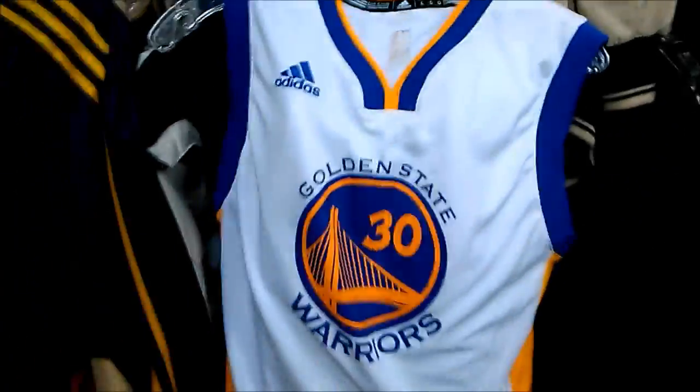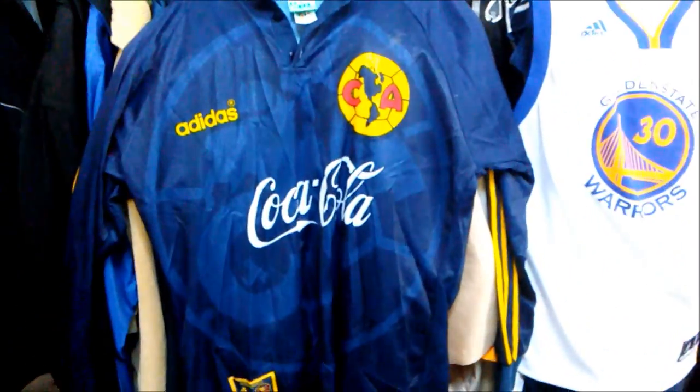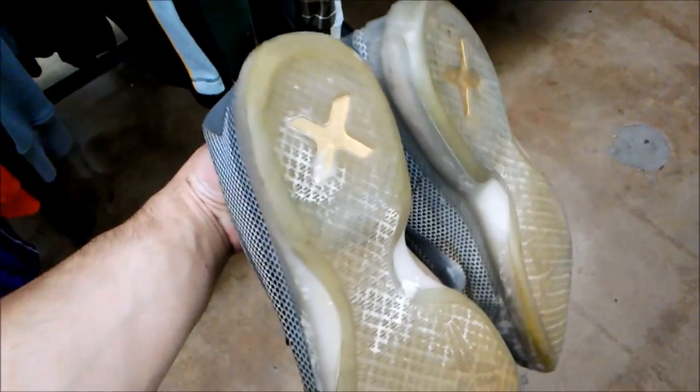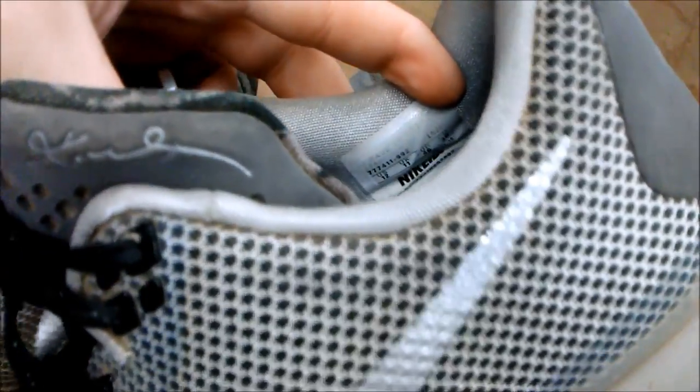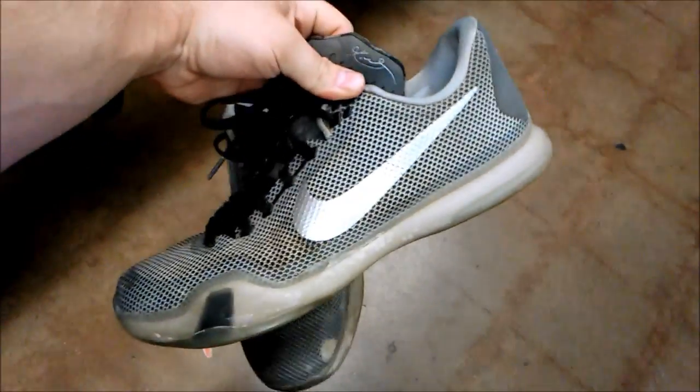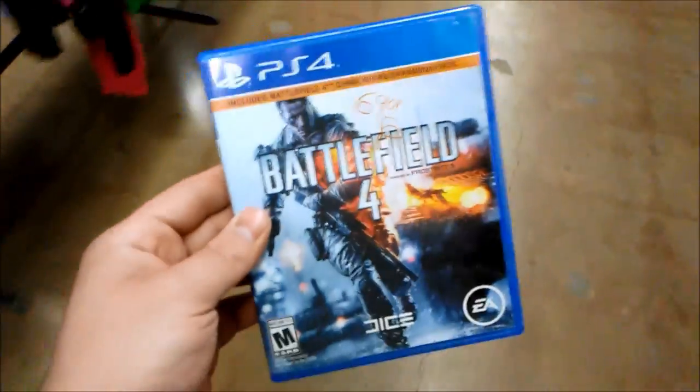I got this Club America long sleeve Adidas jersey right here — it has some kind of mark on it, but it's a size medium for $4.99, so I'll probably get that one. I also found somebody's Nike ID Kobe 10s — nice colorway — with a little bit of scuffing on the toe box. Size 12. I also found Battlefield 4 — not the greatest PS4 game, but it's a PS4 game.